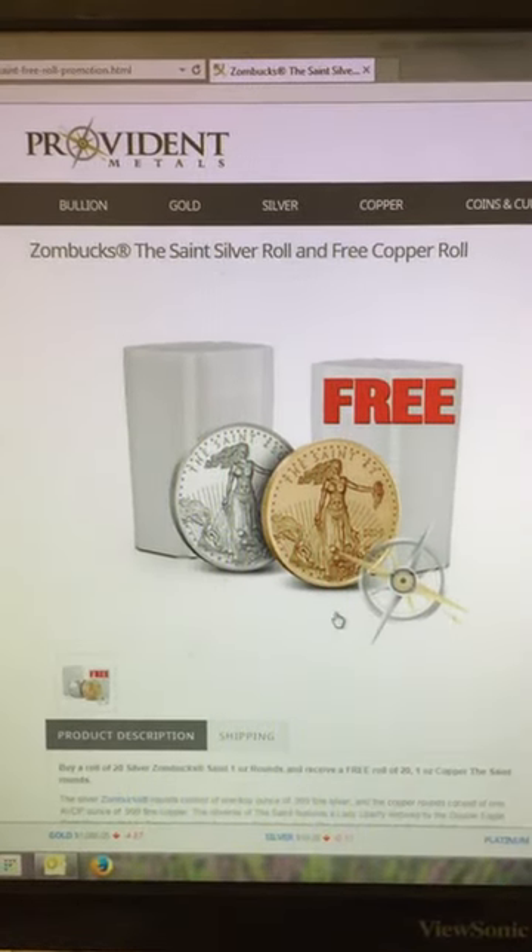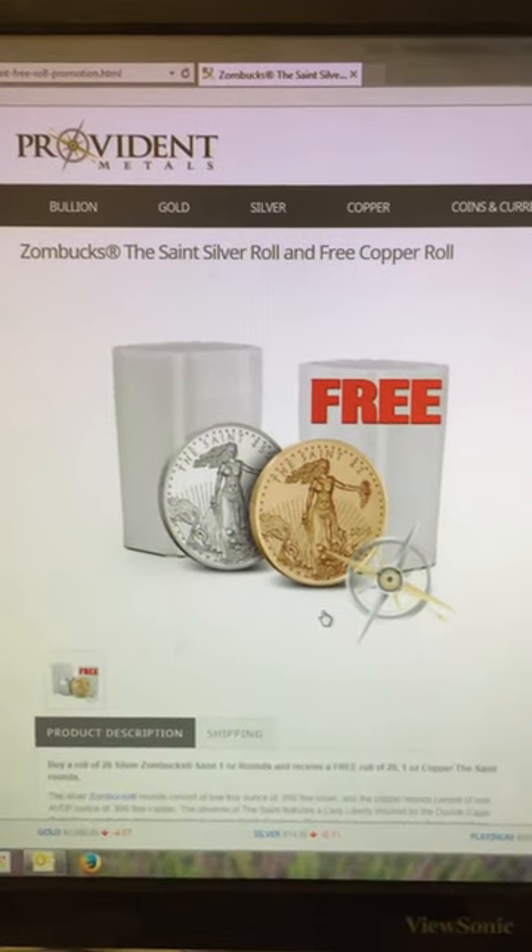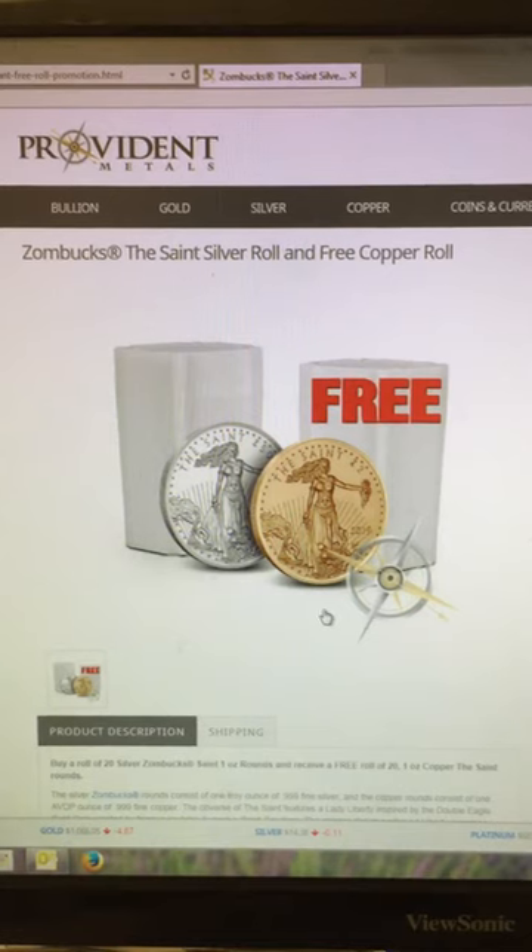Hey YouTube, Mercury Mark here. I just wanted to share a really good deal I saw on Provident. Bear with the video quality here — I'm filming this on my phone.